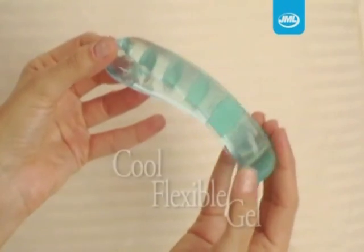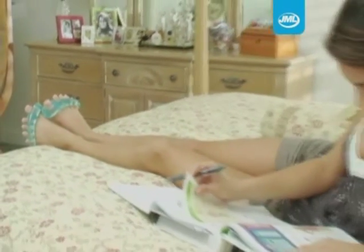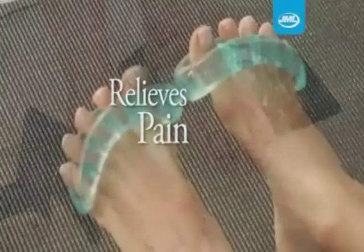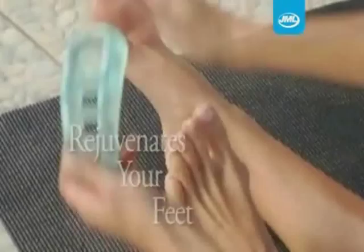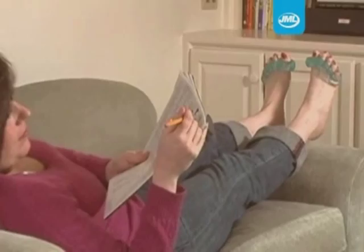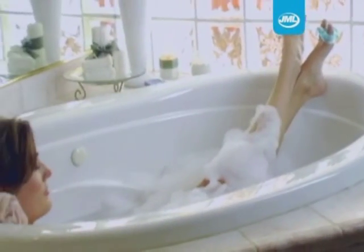The secret is the cool, flexible gel, which gently relaxes your toes and strengthens foot muscles while you relax. Pampered Toes relieves pain, increases circulation and makes your feet look better and feel rejuvenated. Try them while relaxing on the sofa after a long day on your feet or while soaking in the bath.